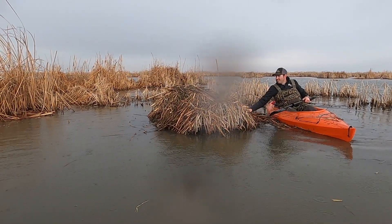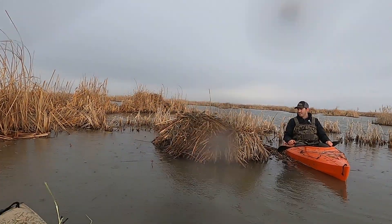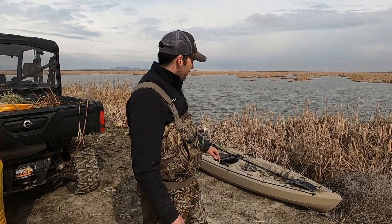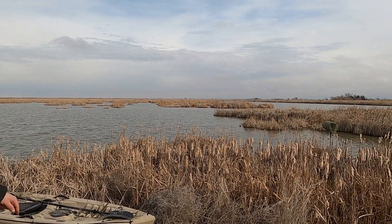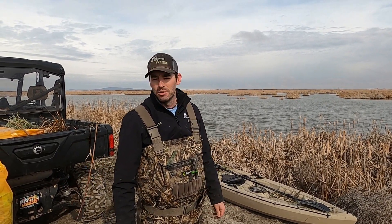The nest structures we're doing for the redheads are basically trying to mimic something like this. We've got it brushed in and the platform is ready. We're just going to throw these on the kayaks and go out — I'm thinking we'll go into the middle of that island right there. We'll place them, hope for the best, and we'll be back in June to see if anything is using them. We might bring some trail cameras out to try to get some better pictures.